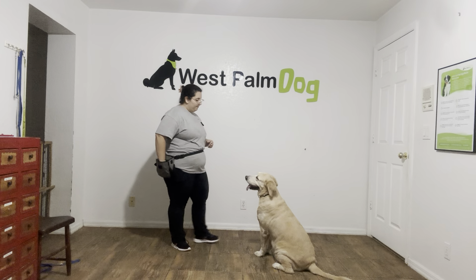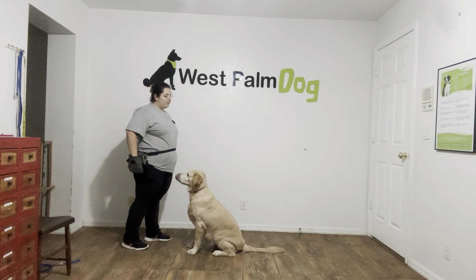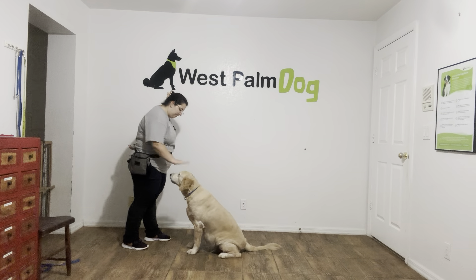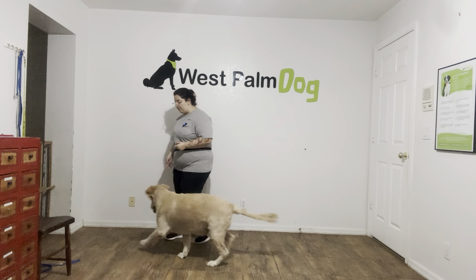I've got some food here. Buttercup, sit! Yes! And the second her rump hits the ground, I'm going to say yes to mark that behavior, and then treat multiple times to imply that stay. Okay — that tap on the head is what we're going to use to tell Buttercup that she's finished with a command. Toss some food, and we're going to do that again.